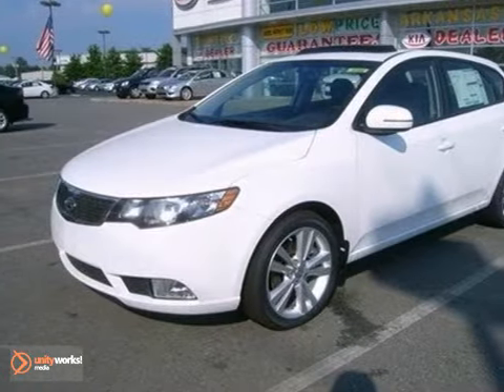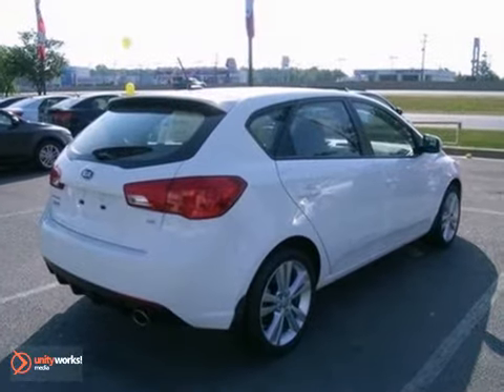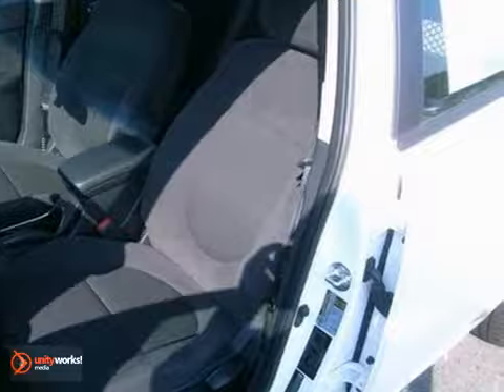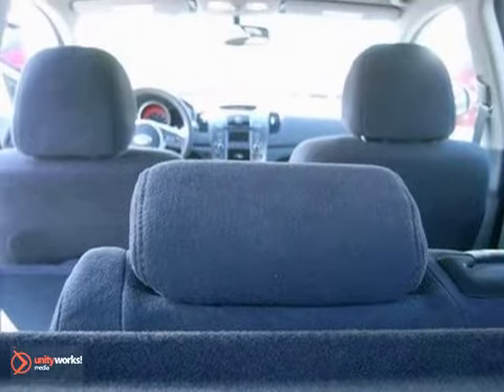Here's a nice 2012 Kia Forte SX. It has dusk-sensing headlights and leather seats. It also features power-heated mirrors and cruise control. Add to that a power sunroof and stability and traction control, and you have an attractive vehicle looking for a new home. Come take a look.